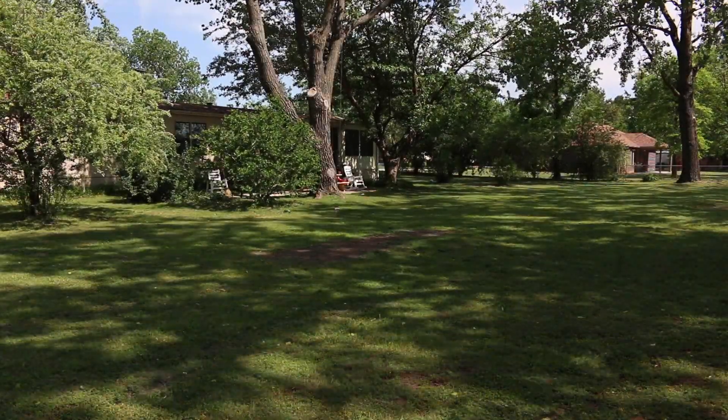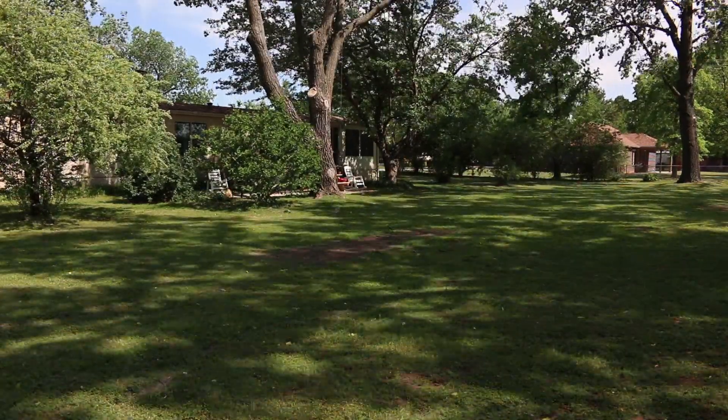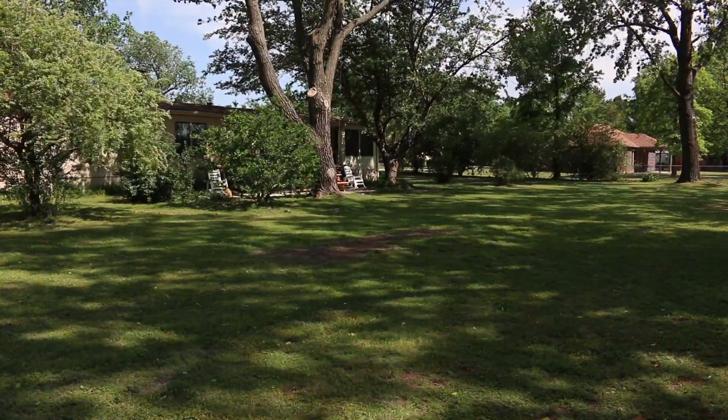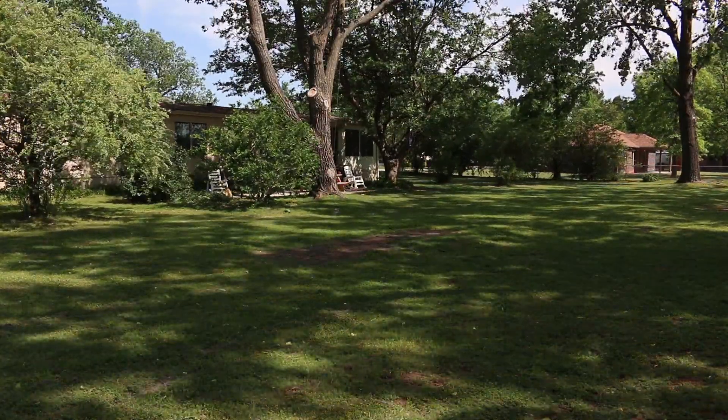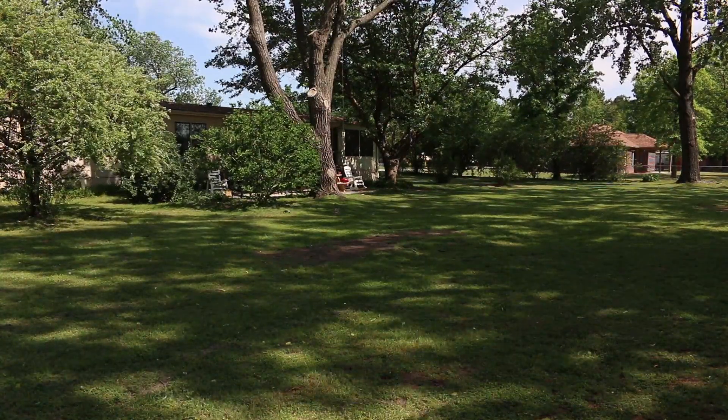Hey, what's going on everybody? We recently did a backyard tour — you can look in the top right corner and click that if you haven't watched that video yet. Today would be a perfect time to show some scenes of our backyard and talk about what our plans are for the backyard in a little more detail. So today, let's talk about our plans for our backyard.